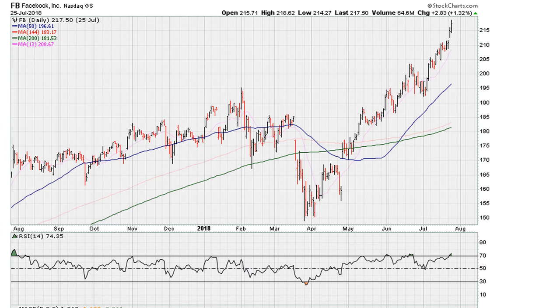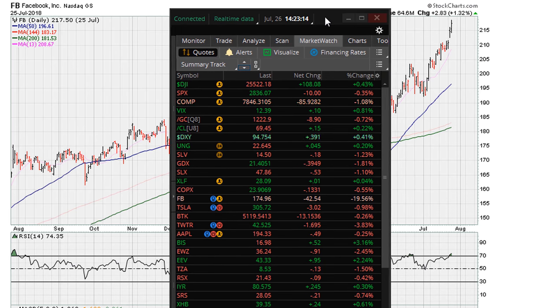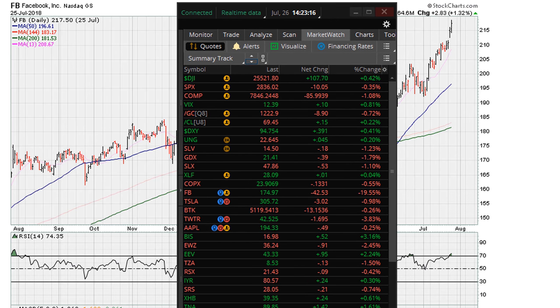EricMotherMother.com — let's take a look at the chart for Facebook going into the close of February 25th, 2018. Before I go into the details of this video, let me show you what is going on in terms of the Facebook chart. We can see that after earnings release last night, Facebook is down substantially, trading down about 19 to 20% for the day.